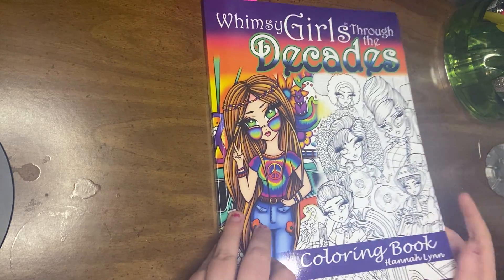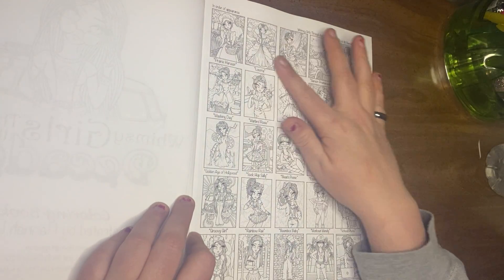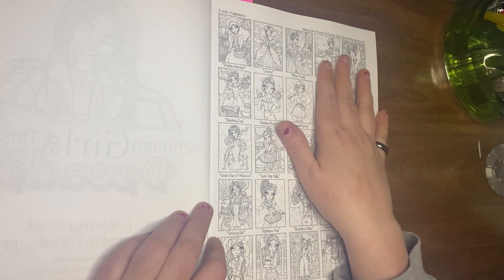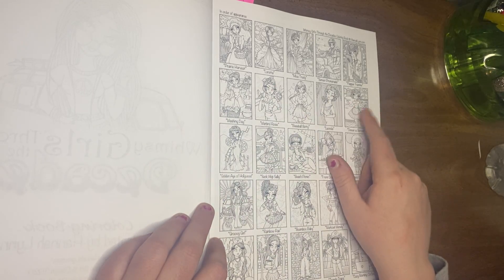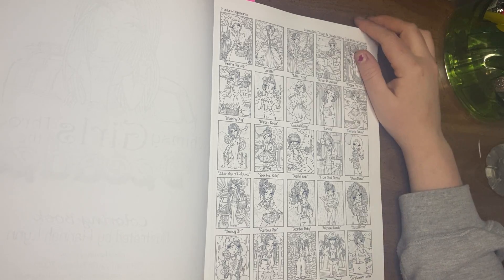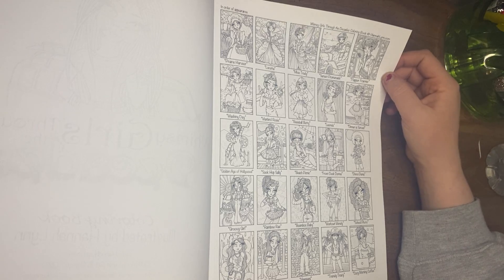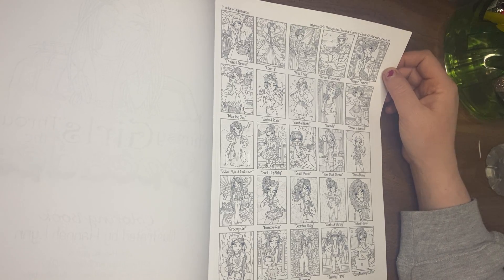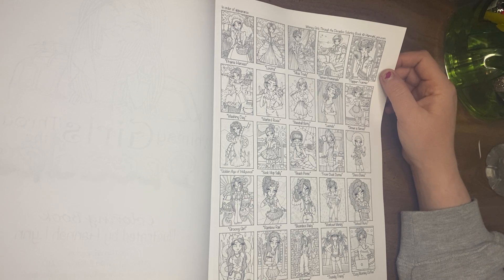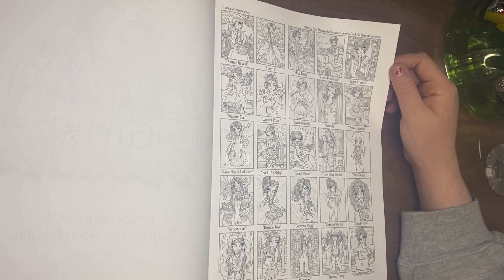If you've never seen a Hannah Lynn book, this is how I believe most of them are. So you get the title page, and then this gives you — in order of appearance — Whimsy Girls Through the Decades. It gives you a little preview of what you're going to be doing. It looks like it goes from around 1890 until 2010, I'm guessing.